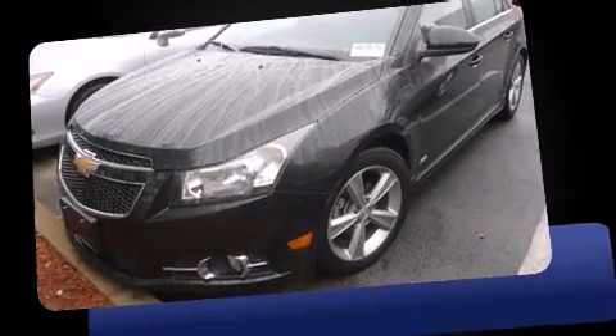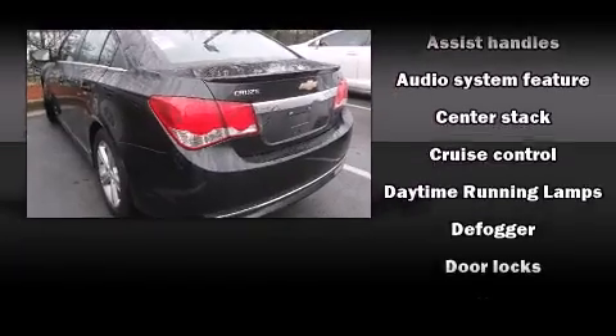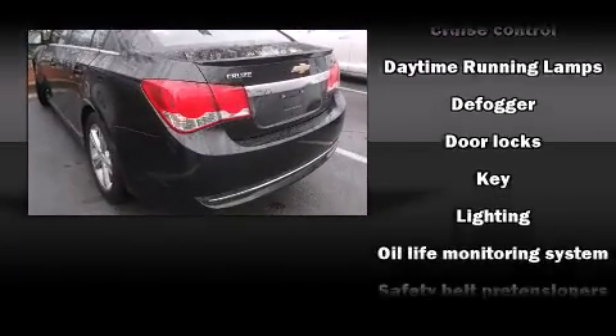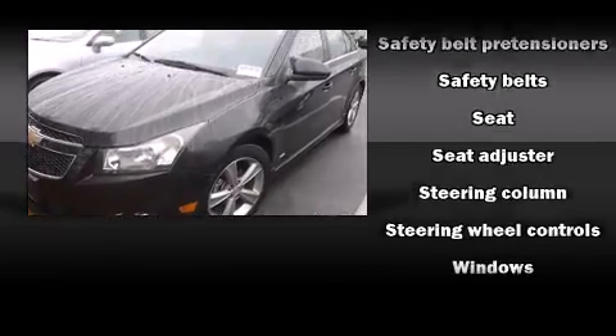Additional comfort and convenience features include one-touch window functionality, variably intermittent wipers, heated seats, and more. Chevrolet also prioritized safety and security with a comprehensive suite of features.